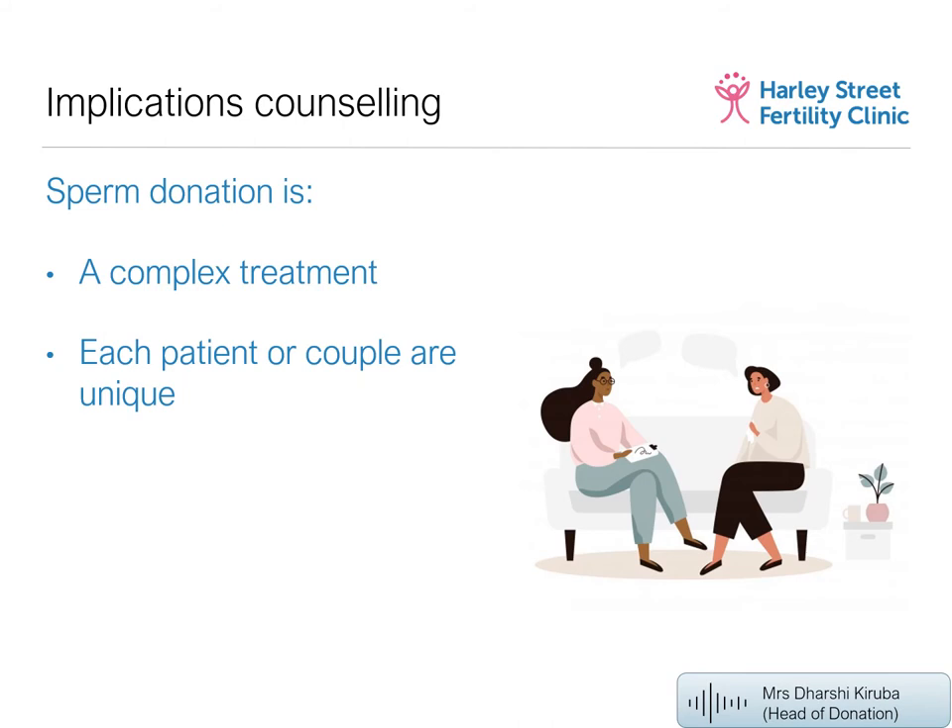Many couples ask why they need implication counselling. It's a legal requirement, and it's there to help you prepare to accept the donation, answer your many questions, and help you reach the right decisions. Because it's a complex treatment involving a third person, you need to be emotionally prepared. Counselling is available for couples and single mothers alike.